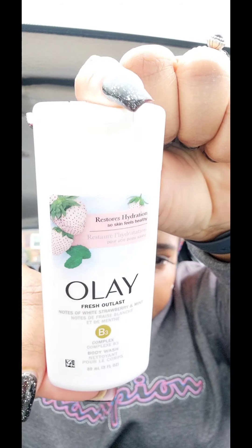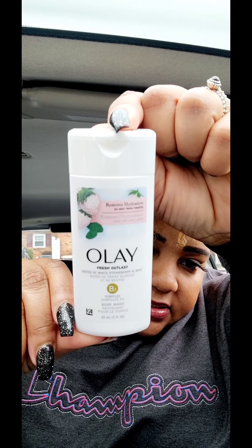Something else I've seen today — this is from Olay. It's Fresh Outlast notes of white strawberry and mint, B3 Complex Body Wash. The packaging is just so freaking cute. It is a travel size — only three fluid ounces — but this is great for an overnight stay or a work bag. It smells so good. I might go back and get another one — I think I want to keep one in my work bag and just have an extra one. I really like this.